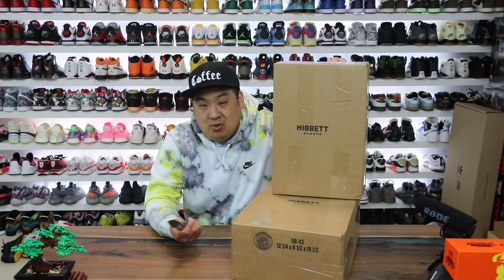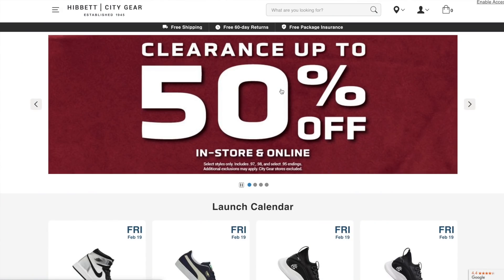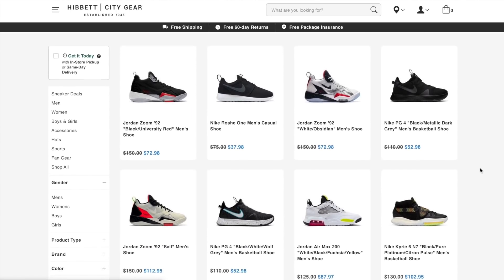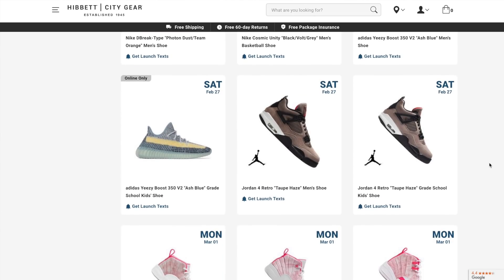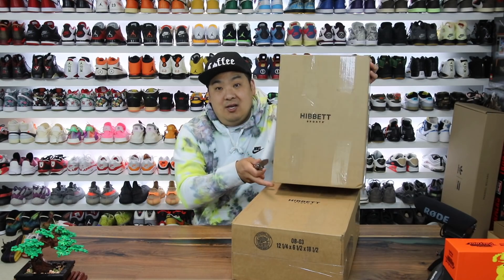If you haven't heard of Hibbett Sports, it's an online retailer as well as a brick and mortar with over a thousand stores. They also have a nice app with, I believe, a 50% off sale on some sneakers, so worth checking out. Their release calendar is really nice as well, and recently they just had the Nike Dunks drop on their site, as well as Yeezys and Jordans and stuff like that, so definitely worth bookmarking. Let's go ahead and take a look at what they sent.